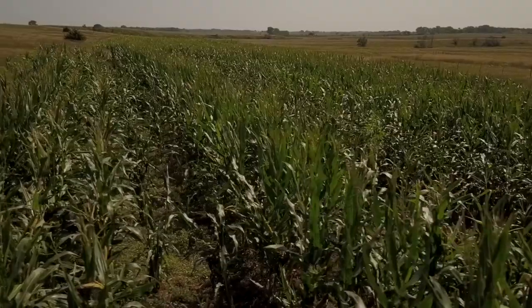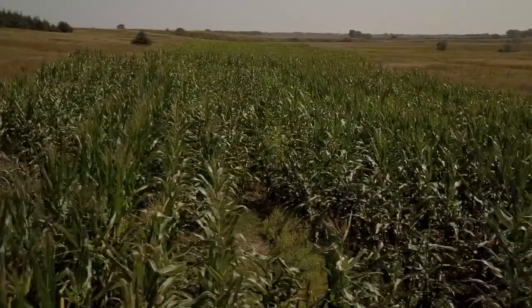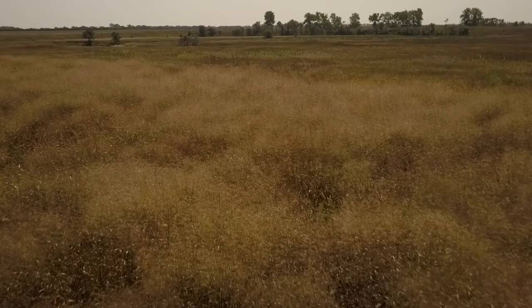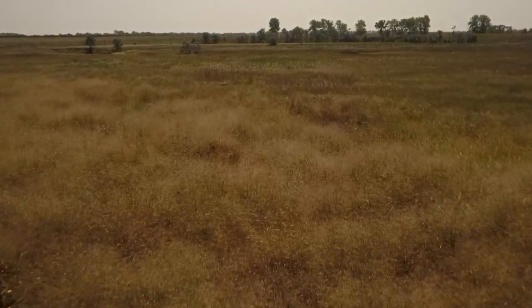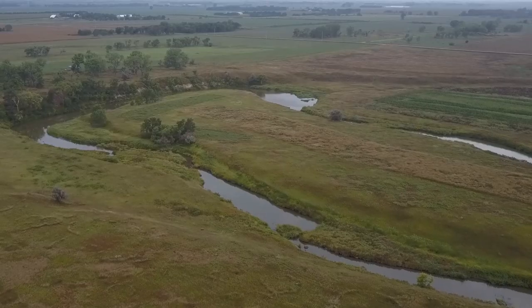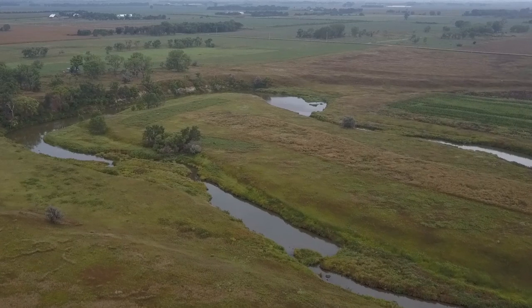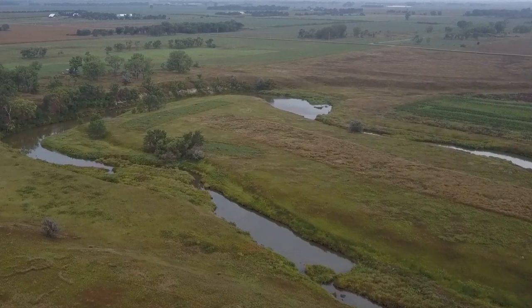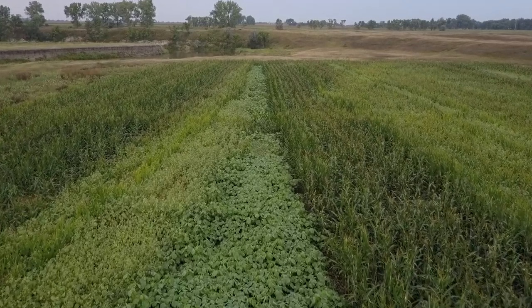For us it's combining no-till, crop rotation, cover crops, and then planting native grass species in our sensitive areas — our wetlands, salinity areas, and along our watersheds — to try to make our land not only profitable but sustainable for the future, and to tell the consumer we're producing a crop in a sustainable, environmentally friendly way.